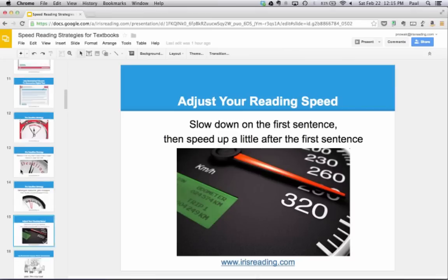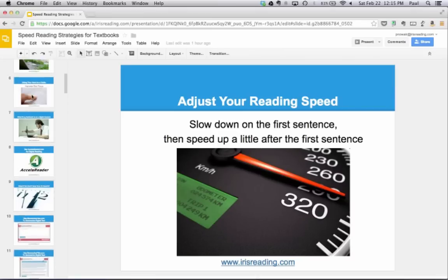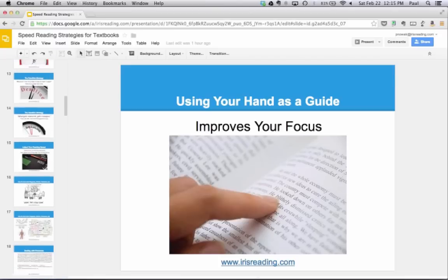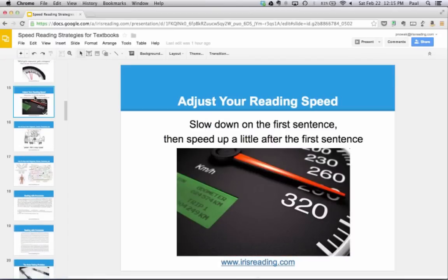Remember how using your hand as a guide improves focus? Using your hand or a pen to guide your eyes is the easiest way to speed up your reading and change your reading speed. How do you change your reading speed when you're not using your hand or a pen? You can't really do it — it's more difficult. The other benefit to using your hand or pen while reading is that you can very easily slow down and speed up. If you're just staring at a printed page, it's very hard to change speeds.